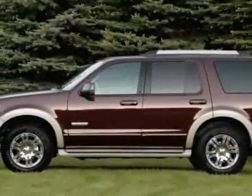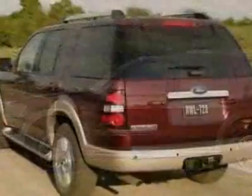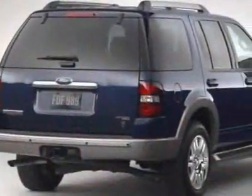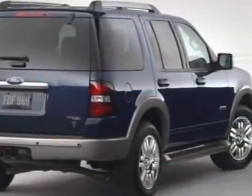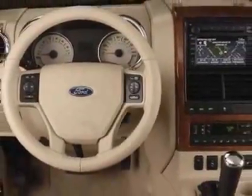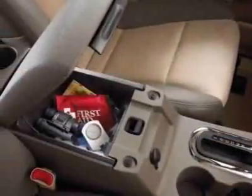This Explorer boasts a 4.0 liter engine and has a 5-speed automatic transmission. Additional options for this vehicle include the 100A Rapid Spec Order Code, Black Cloth Low Back Front Sport Bucket Seats, and the Black Pearl Slate Metallic.